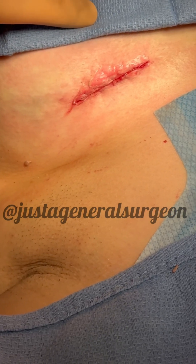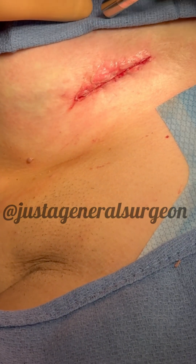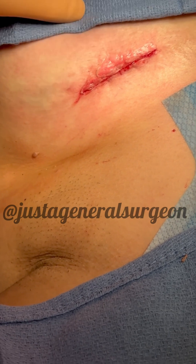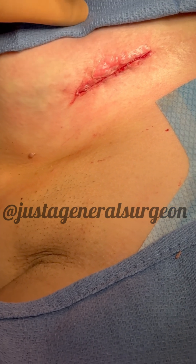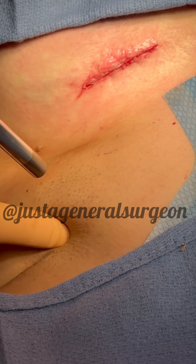So this is the nipple underneath the towel here. This is the gamma probe, the Geiger counter. So this is where the injection was for the tracer, so there's a strong signal there. This is the axilla where we're going to look for the central lymph nodes.